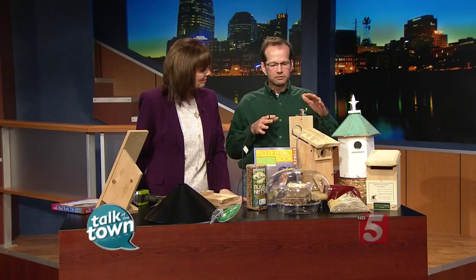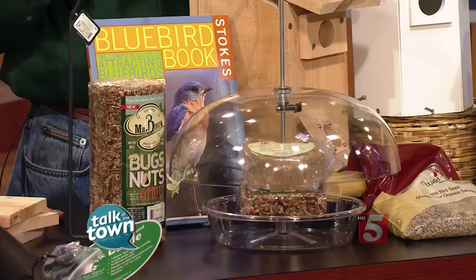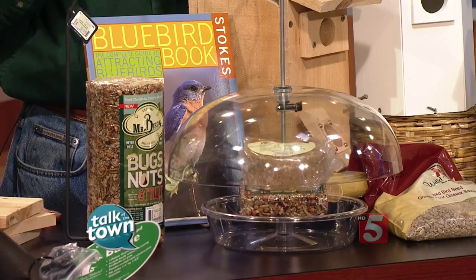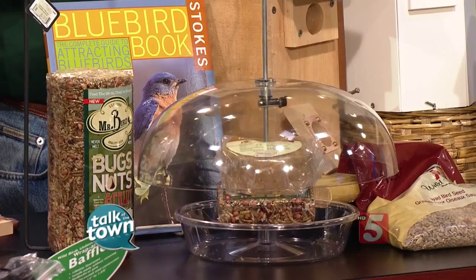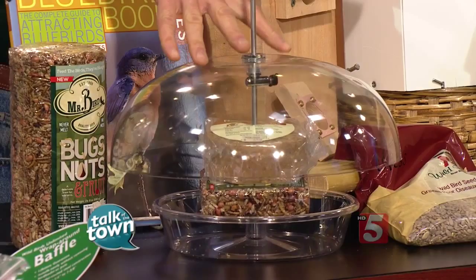We don't recommend feeding bluebirds until you attract them with bird housing — it's a lot easier once you get their attention to start feeding them. This is one of the best feeders on the market. This is a dome feeder, which goes up and down so you can regulate the size of bird. You often have competition with blackbirds, robins, and mockingbirds, and this will help keep them away.